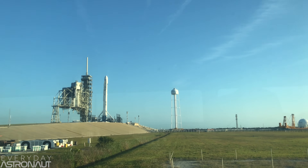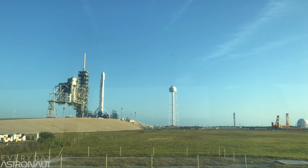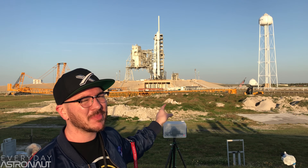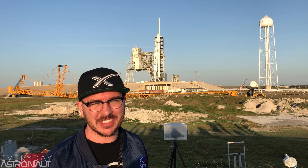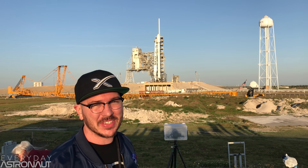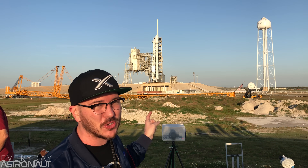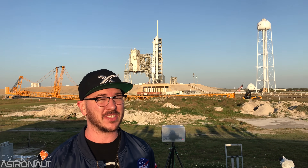I'm about a quarter mile away, maybe half a mile away, some distance away from SpaceX's Falcon 9 rocket. That is the coolest rocket, and possibly the most historic rocket that's going to be launching at least anytime soon. This is SES-10, which is SpaceX reusing the exact same first stage booster that first flew on CRS-8. I am super stoked.